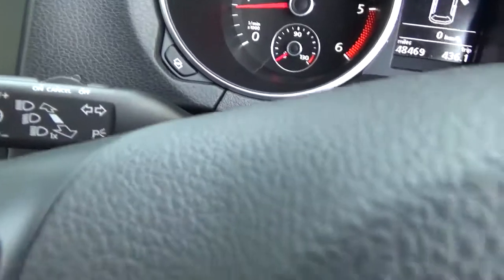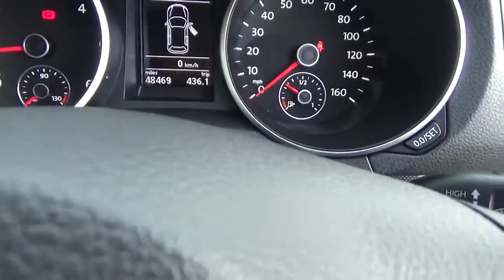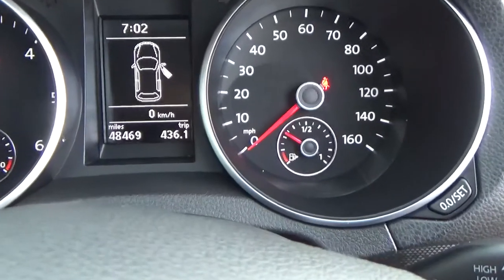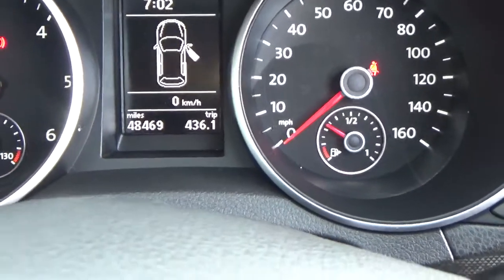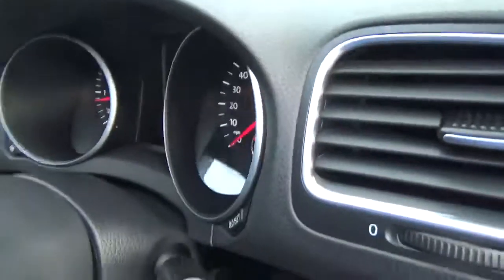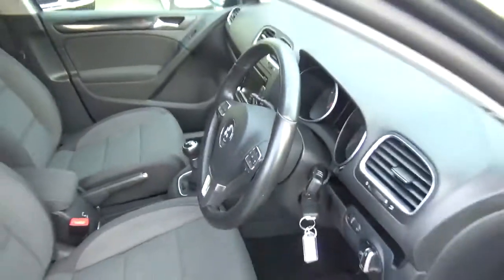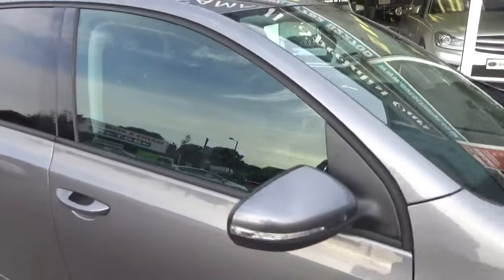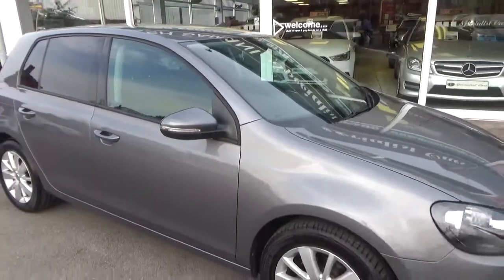Cruise control. The mileage is just 48,469 — that's what it's done. All the features include automatic lights, auto-dimming mirror, and auto wipers. Fabulous example. As mentioned, full service history — we've just done a full service so it is ready to go today. Cam belt changed.